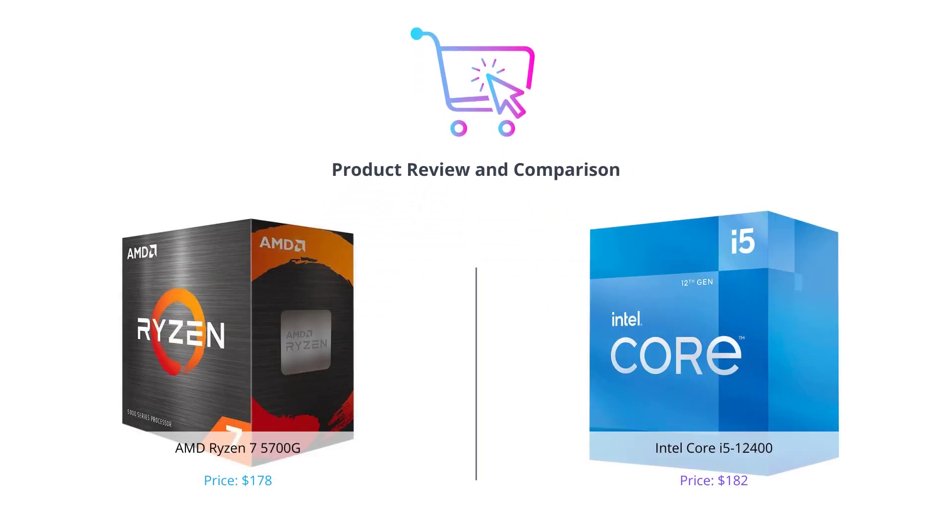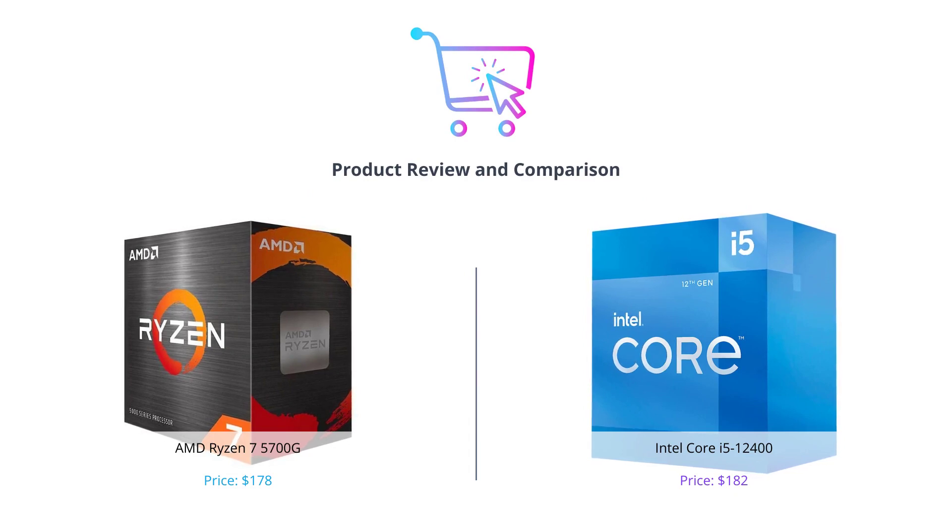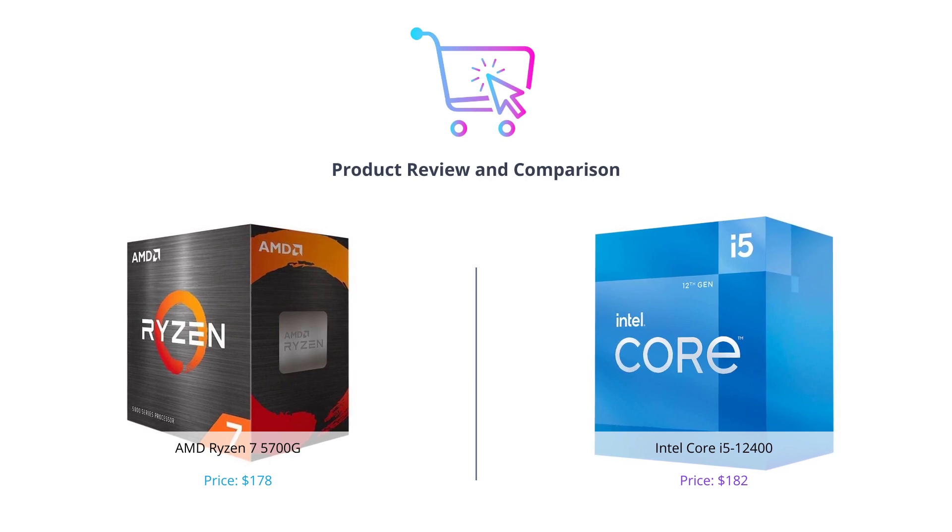Hey everyone. In this video we'll be comparing the AMD Ryzen 7 5700G and the Intel Core i5-12400 processors. We'll be evaluating each product based on various categories to help you decide which one is right for you.